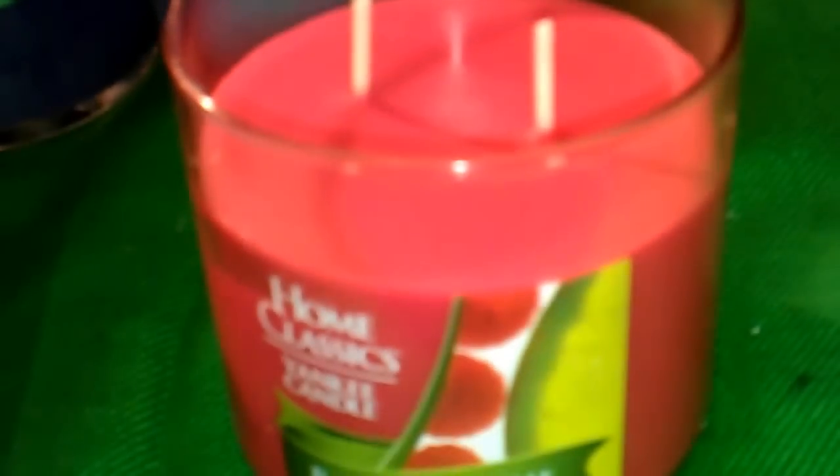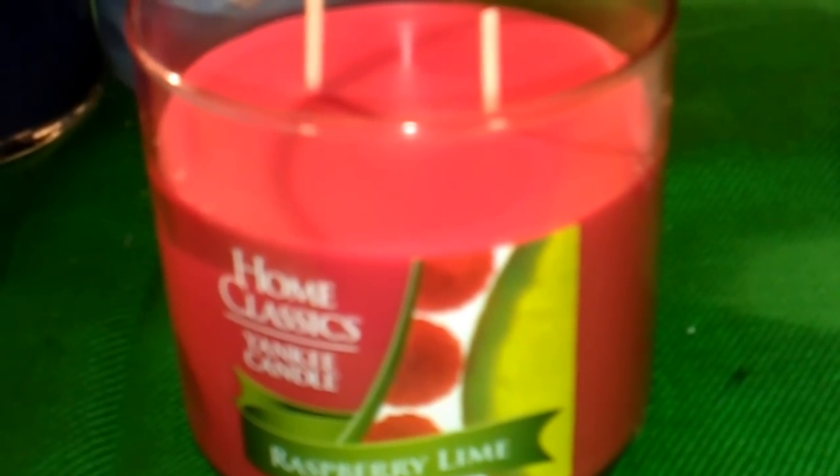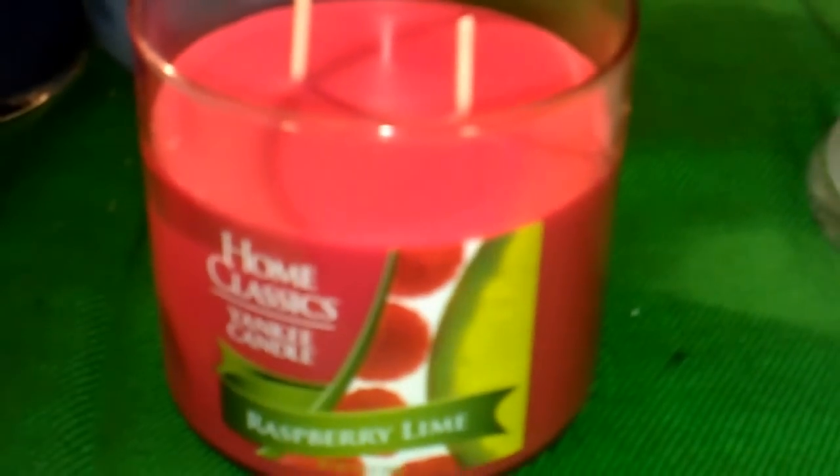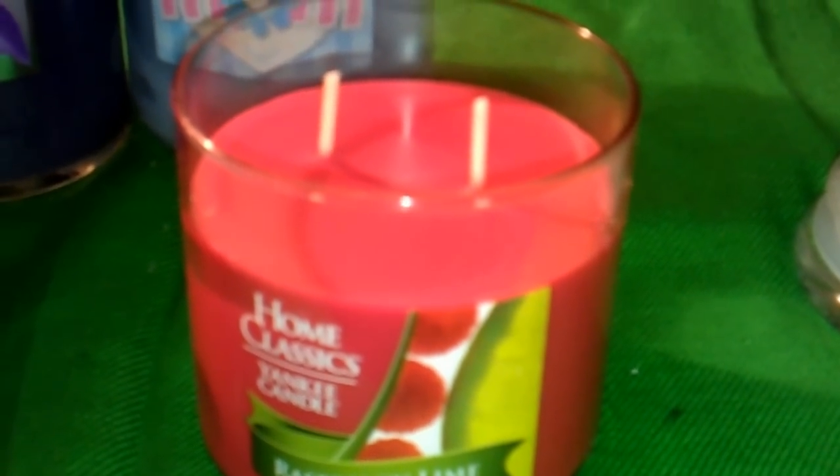This is my first time getting a Yankee Candle Home Classics Collection candle. It is a two-wick candle and it smells really good. I get more of the lime, but I definitely do smell the raspberry. It smells like a sparkling drink — like they put some seltzer water or club soda in it. There's that fizz, and the lime, and the sweetness breaks down the tartness just a bit. It smells so good. I like it. I can't wait to burn this one.